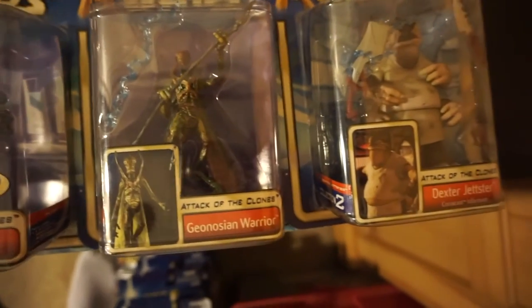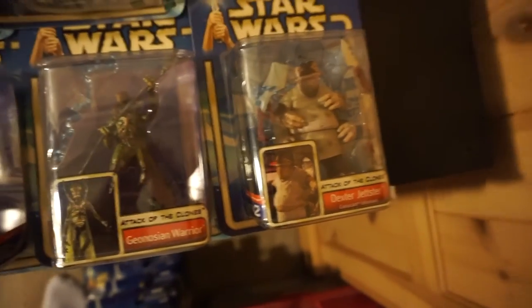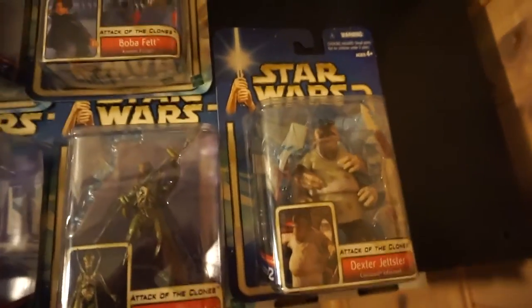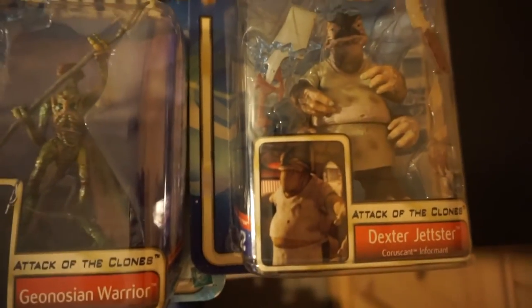R2. Geonosian Warrior. And probably the heaviest figure — Dexter. He weighs 2 or 3 times as much as any other ones in this series.